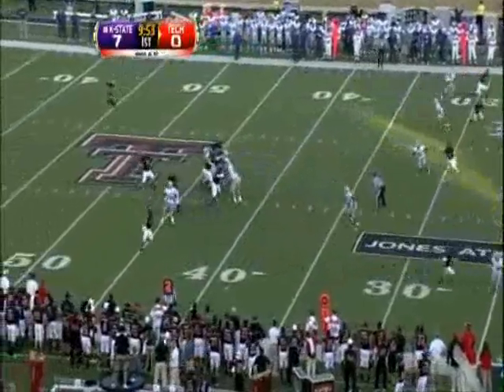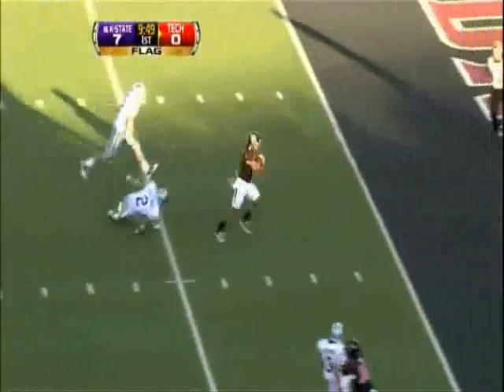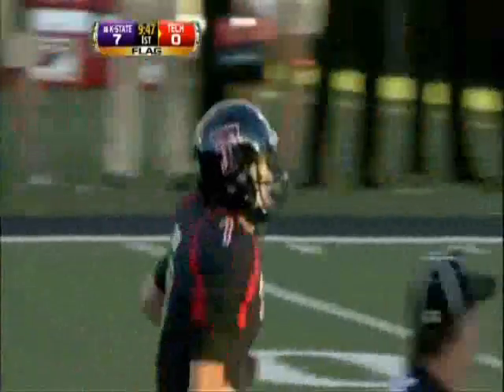K-State opening quarter. K-State up a touchdown when Daigie airs it out. On the other end is Cornelius Douglas. Covers 40 yards and evens this game at 7.